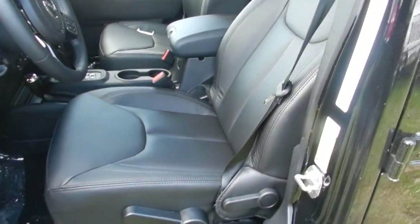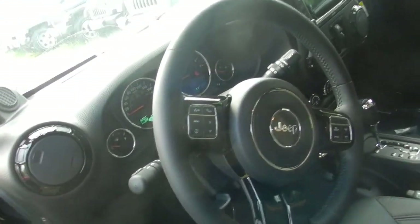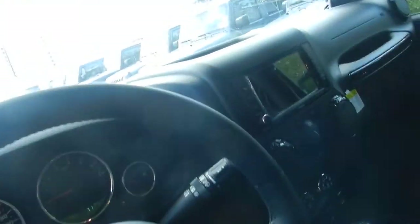Now we'll go take a look inside. Inside we have nice black leather, as well as black accents on the dash and the steering wheel, as you can see here and over on the other side.